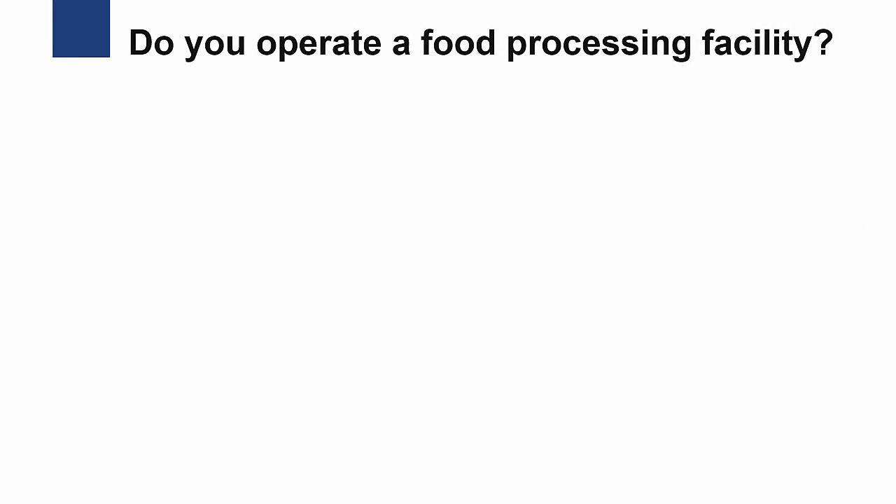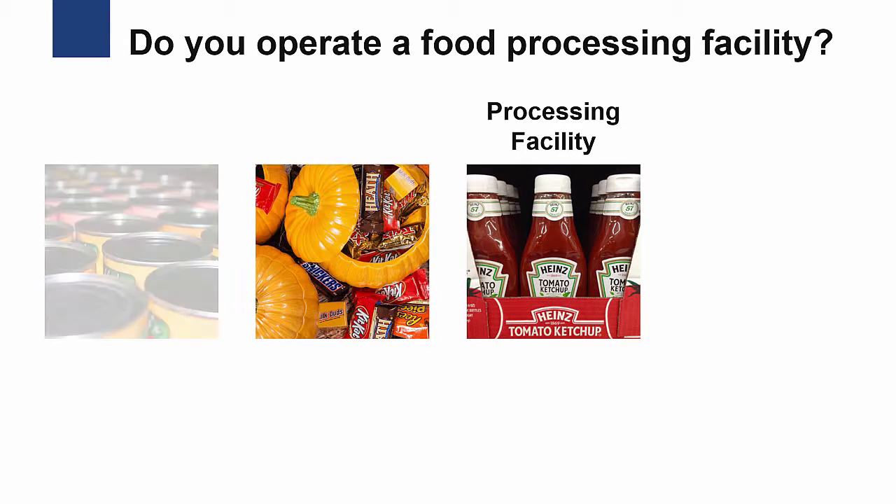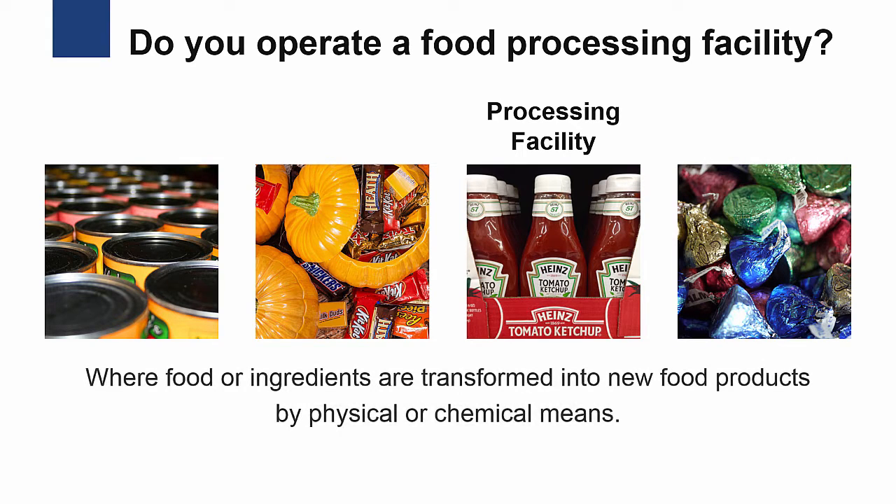And finally, the last question: do you operate a food processing facility? That's a place where food or ingredients are transformed into new food products by physical or chemical means.